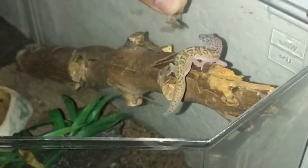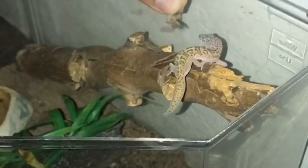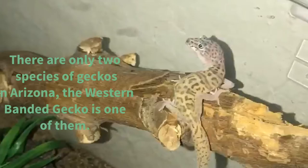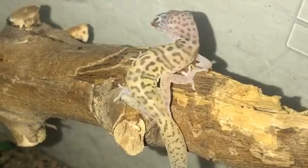The Western Bandit Gecko feeds mostly on small insects. There are only two species of geckos in Arizona, and the Western Bandit Gecko is one of them.